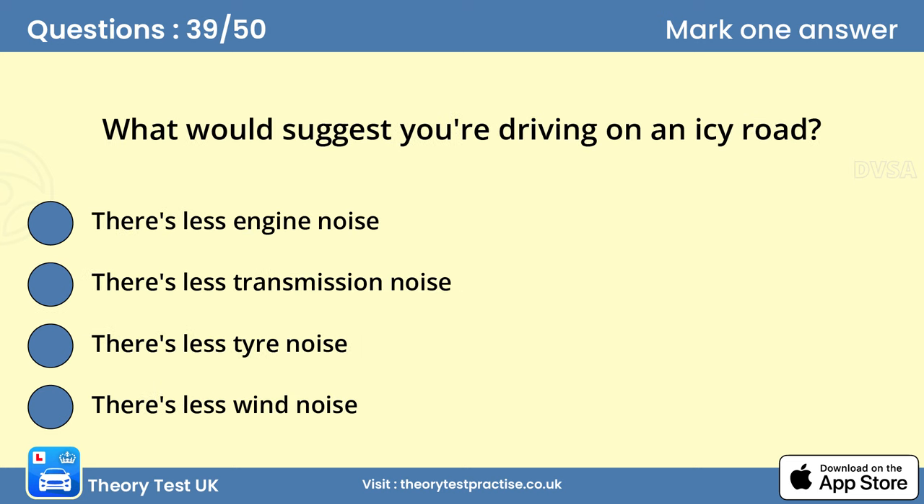Question 39: What would suggest you're driving on an icy road? C. There's less tyre noise. Drive extremely carefully when the roads are icy. When travelling on ice, tyres make virtually no noise, and the steering feels light and unresponsive. In icy conditions, be very gentle when braking, accelerating and steering.